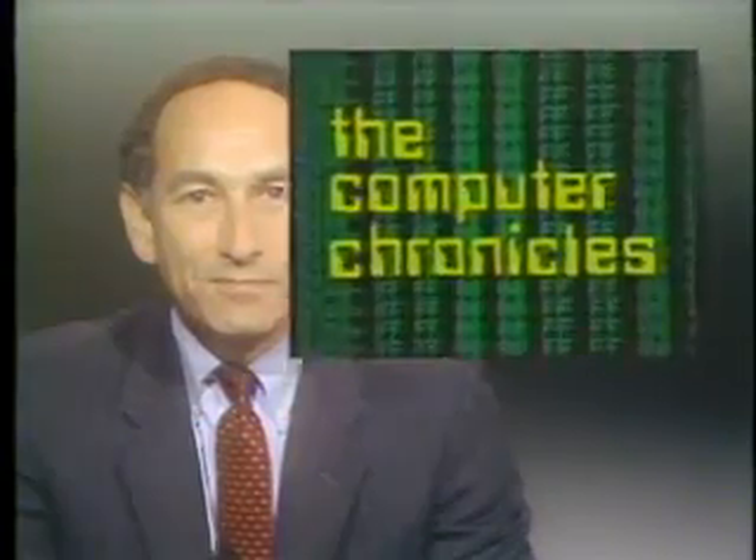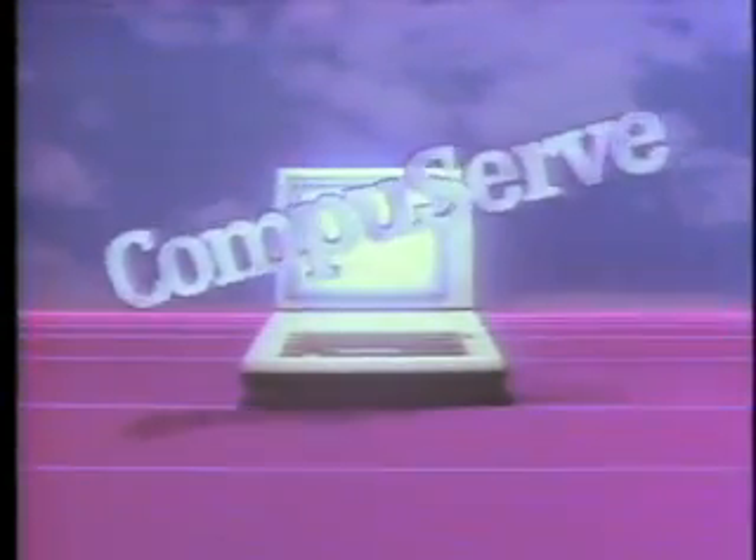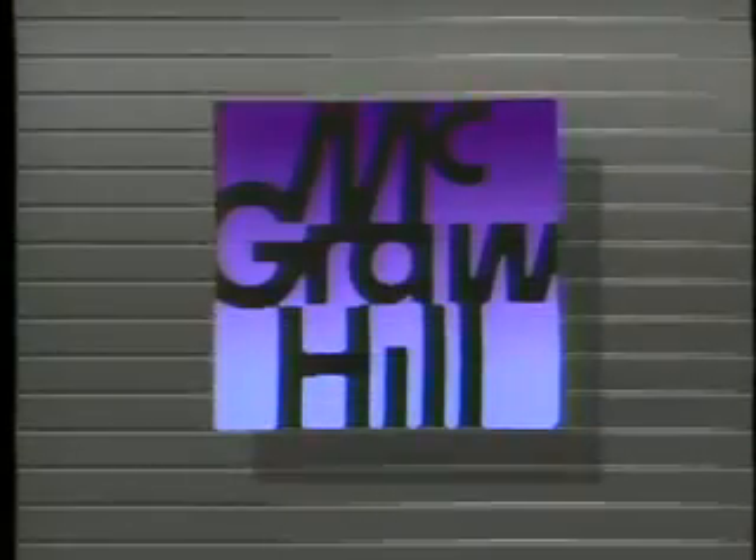That's it for this week's Chronicles. We'll see you next time. The Computer Chronicles is made possible in part by CompuServe, featuring an online reference library, Wall Street reports, at-home shopping, airline reservations, games, and hundreds of other services. CompuServe — helping people get the most from computers. Additional funding is provided by McGraw-Hill, publishers of Byte. Byte's detailed technical articles on new hardware, software, and languages cover developments in computer technology worldwide.